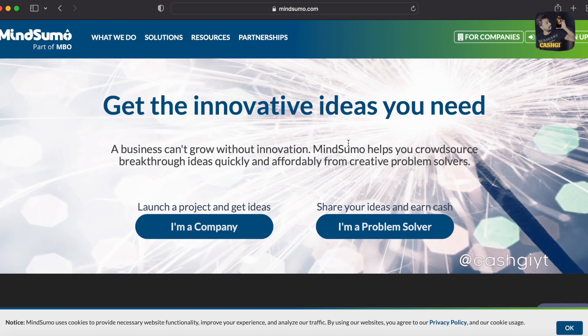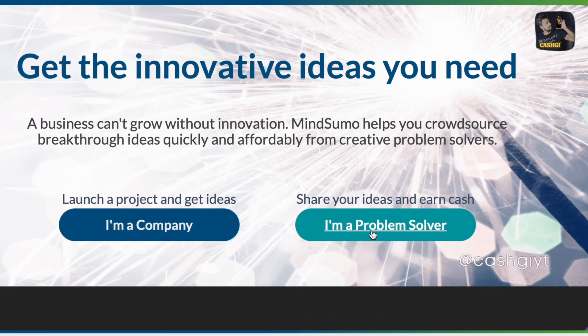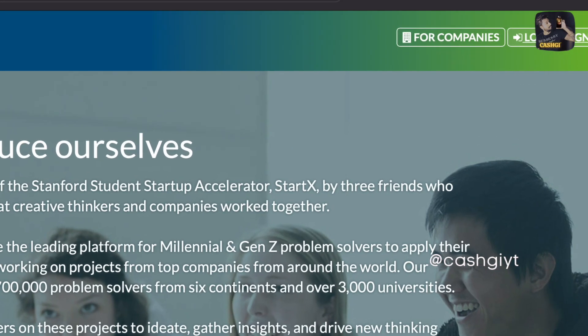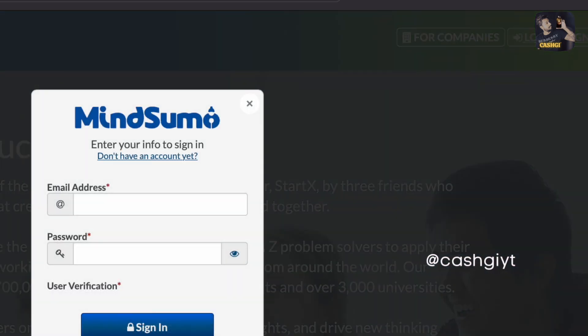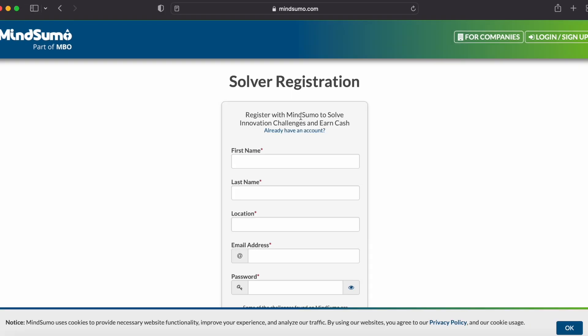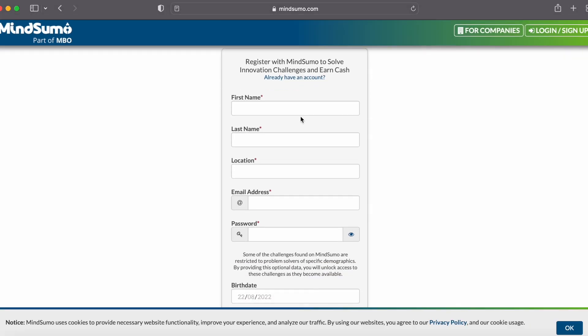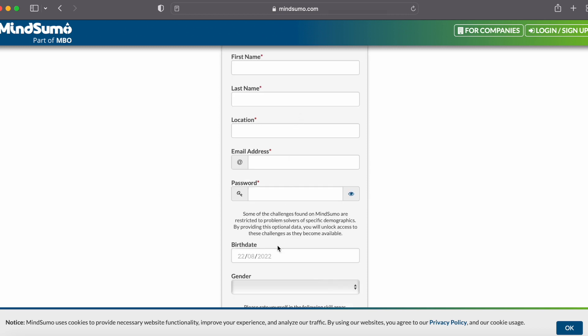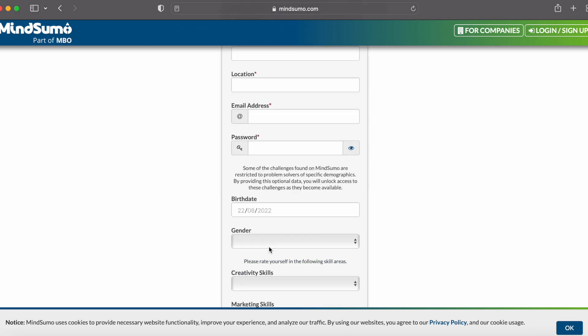In order to sign up, click the 'I'm a Problem Solver' button, then hit the sign up button. You'll need to provide your first name, last name, location, email address, a password, your birthday, and gender. I'll fast forward through that part.